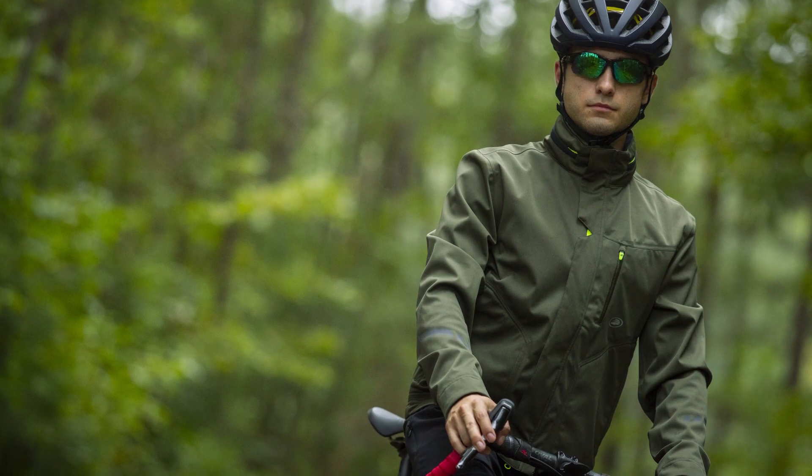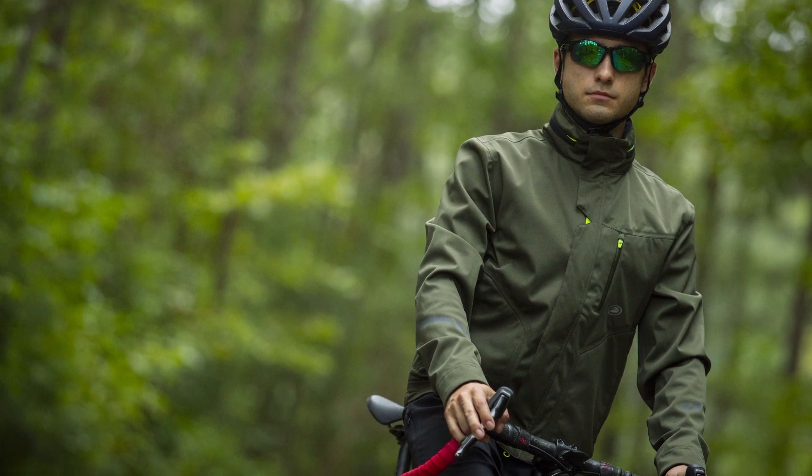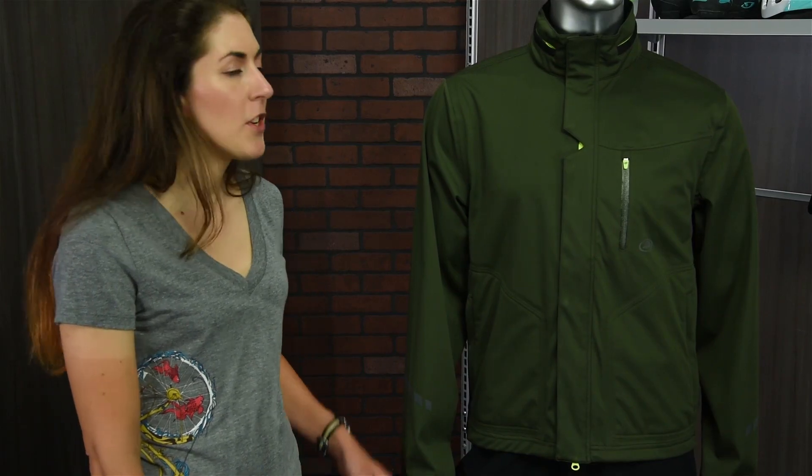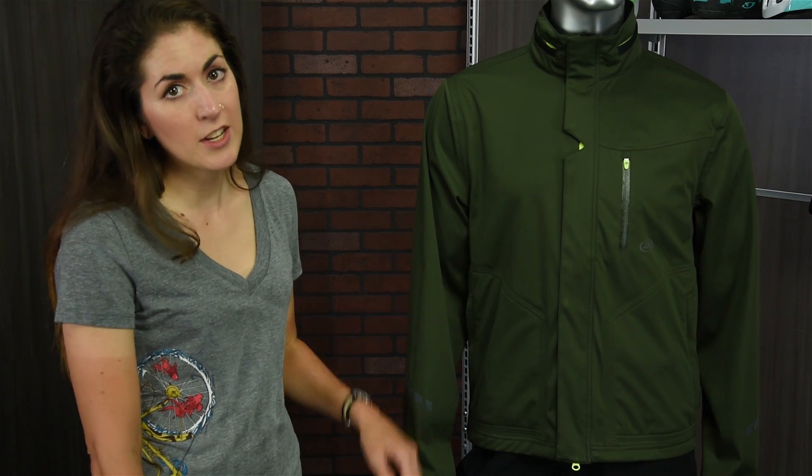While it's designed with cycling-specific features for mountain biking and adventure cycling, it's also great for everyday wear in the cool weather, so you're adding a casual, versatile piece to your fall wardrobe. The jacket features a DWR shell that's going to be water resistant in moderate rain conditions, as well as four-way stretch so you get that mobility on and off the bike.